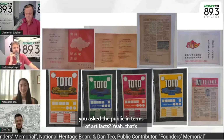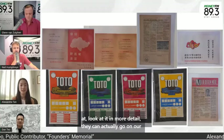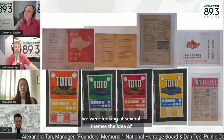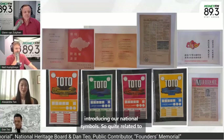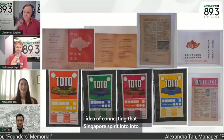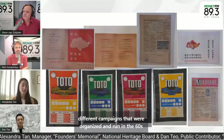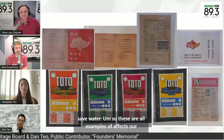We actually went out with a wish list as well. People can go on our Founders Memorial website to look at it in more detail. Broadly, we were looking at several themes: multiculturalism and nation-building, the idea of introducing our national symbols — quite related to national day songs — connecting that Singapore spirit into things we recognize and celebrate. Also related to different campaigns organized in the 60s and 70s, for instance, to keep Singapore clean and to save water. These are all examples of artifacts or milestones we are looking for.